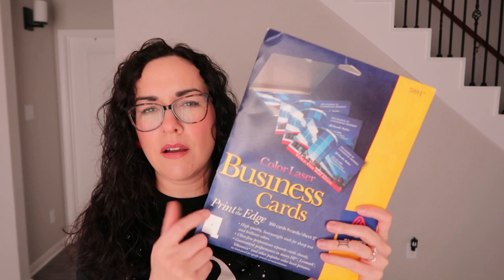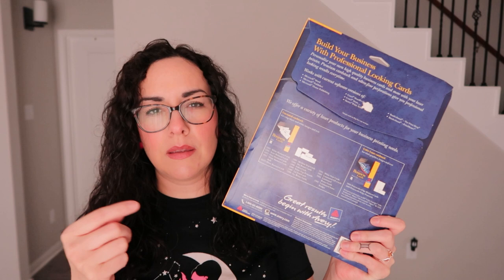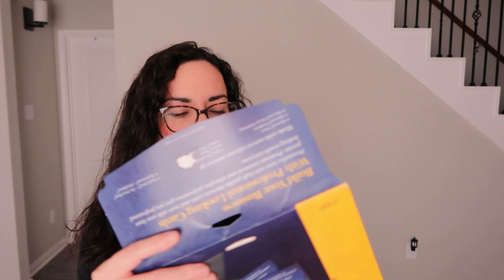Next are these printable business cards. I was thinking of maybe printing out some business cards for Depop and putting them in the package with each order, maybe with 'thank you' on it. It looks like the pack is pretty full.